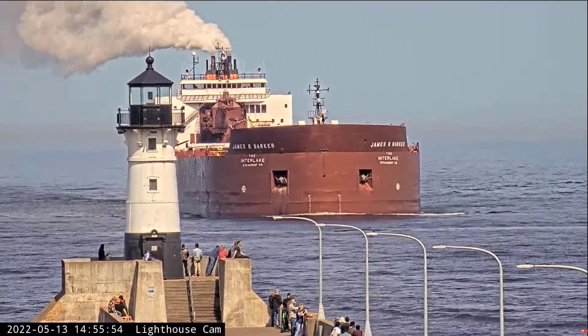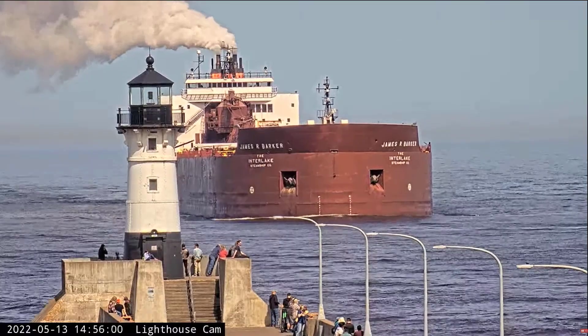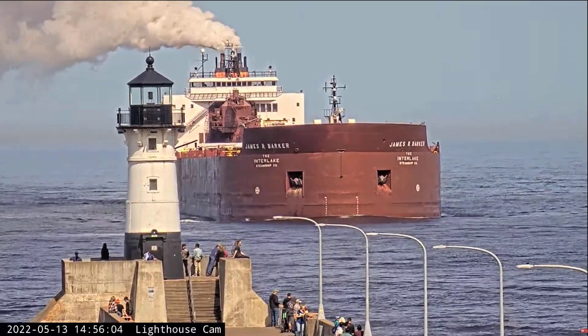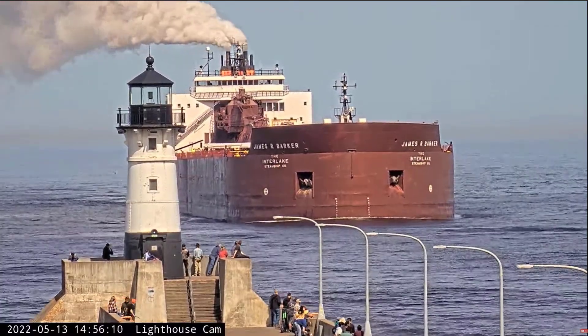She is powered by two 8,000 horsepower 16-cylinder Colt diesel engines, which give her a top speed of 16 knots, around 18 miles per hour. She is also equipped with a 1,500 horsepower bow thruster to aid her maneuverability.